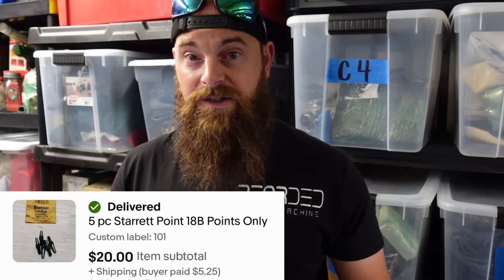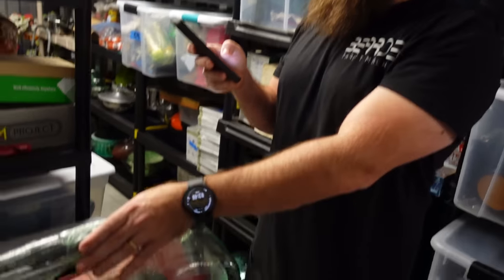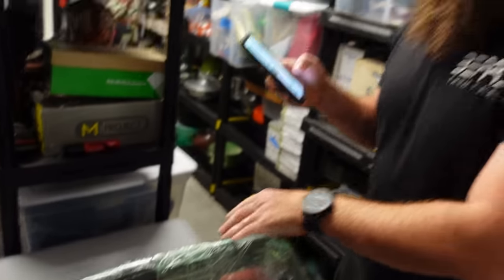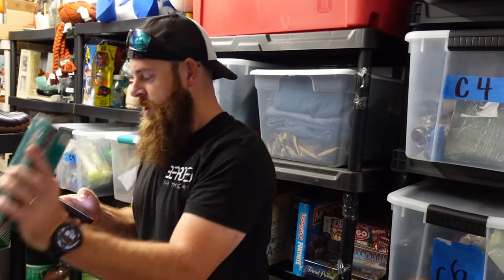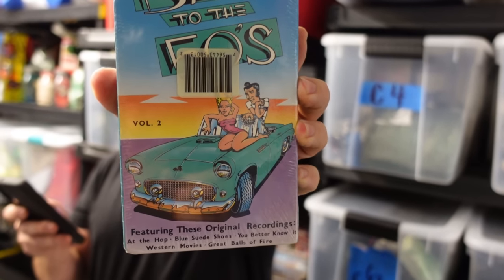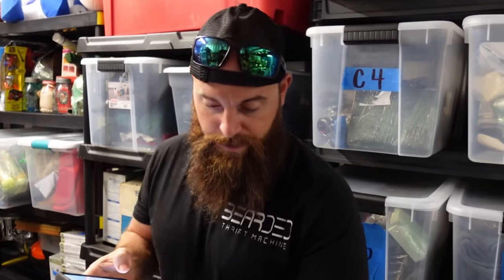A Starrett number 18B spring-loaded center punch sold for $17 plus shipping — rough condition, that's why. Usually they go for $20 to $30. Five piece Starrett points — just the tips for the center punch — sold just like that for $20 plus shipping. A big Milwaukee tool sold for $25 plus shipping.